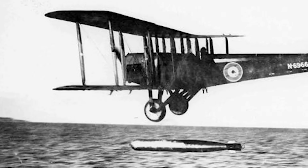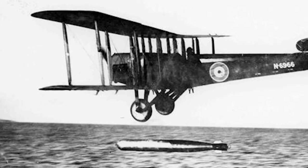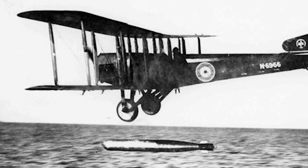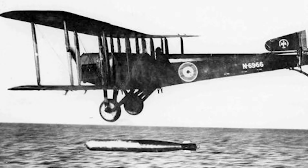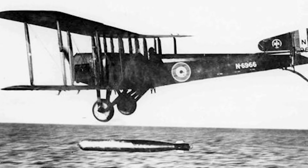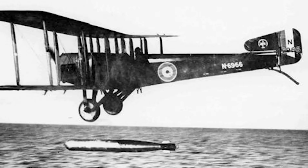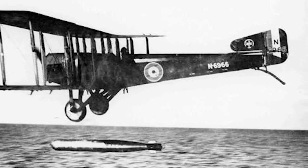In late 1917, it was realised that the Sopwith Cuckoo, while an excellent plane, lacked the punching power required for a torpedo bomber. Admiralty tests had revealed that its 1,085-pound Mark 9 torpedo was not capable of sinking large warships, and so, in the autumn of 1917, the Admiralty issued specification N-1B.